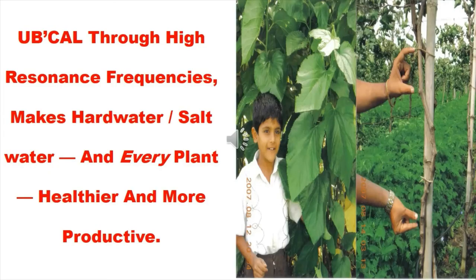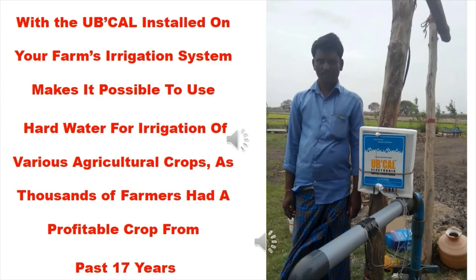UbiCal through high resonance frequencies makes hard water or salt water treatment beneficial for every plant, making them healthier and more productive across various agricultural crops, as thousands of farmers have had a profitable crop from the past 17 years.